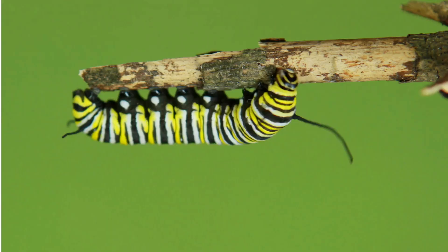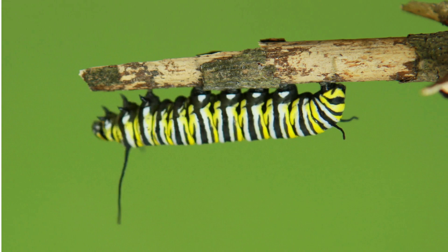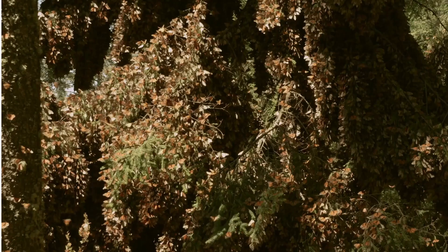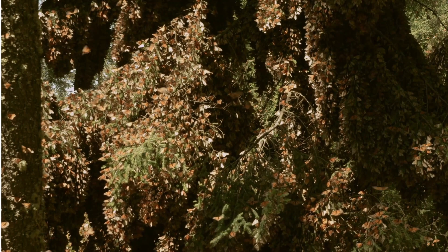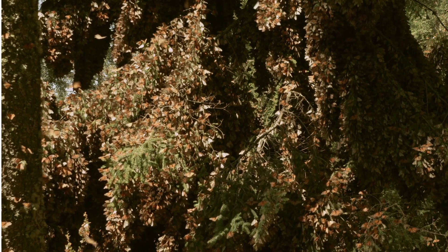The Monarch population has declined by approximately 90% since the 1990s. Monarchs face habitat loss and fragmentation in the United States and Mexico. For example, over 30% of the grassland ecosystems along the Eastern Monarch Central Migratory Flyway Corridor have been lost, converted to intensive agriculture and urban development.